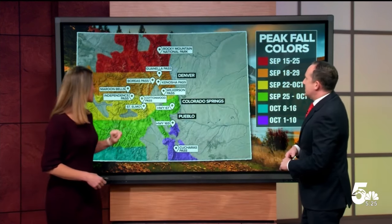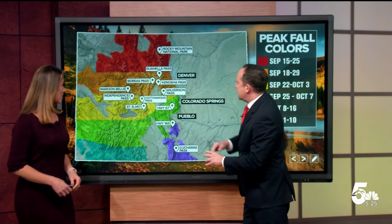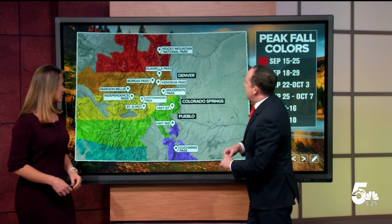I want to show one more. This one's really close by — you take Highway 24 to Divide. Of course, if you do this on the weekend it's going to be jam-packed, so either go early or go on the weekdays if possible. Highway 67 is one of my favorites. The Wilkerson Pass is good too.